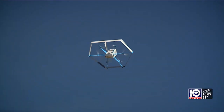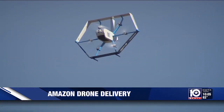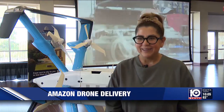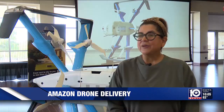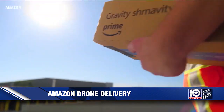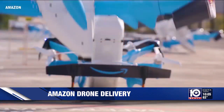Just when you thought you've seen it all, soon your Amazon packages will fly through the sky and land at your front door. For Amazon fans like Mary Olivares, who says she uses it almost on a weekly basis, this is going to be just a blessing — she's excited.